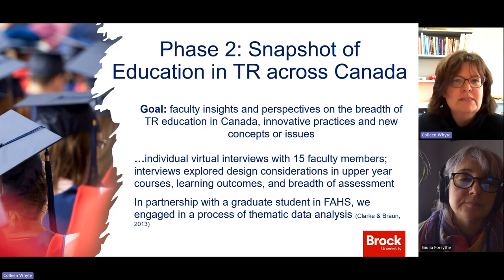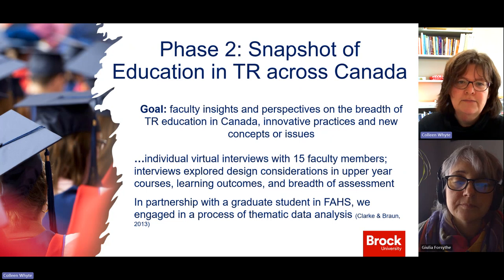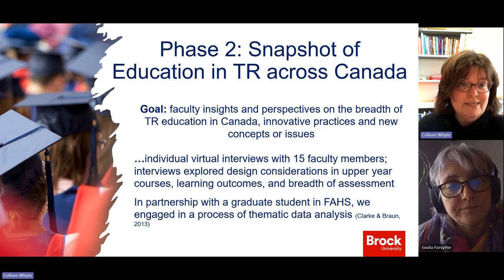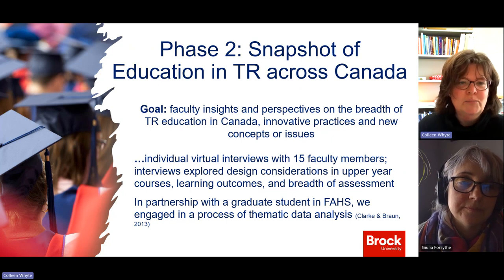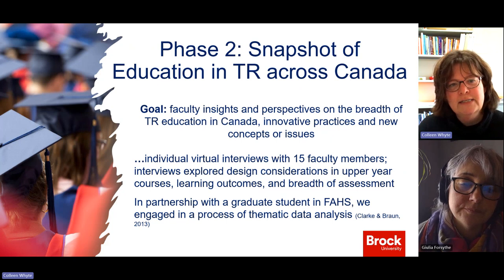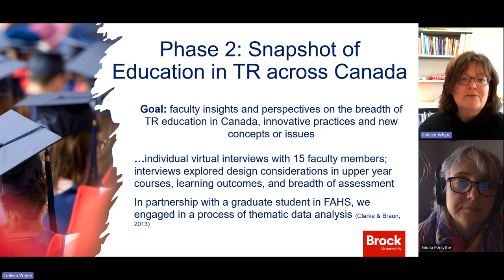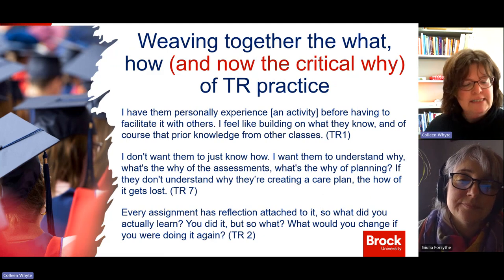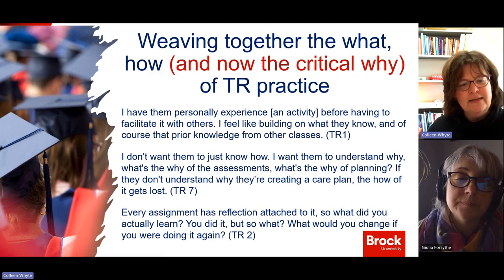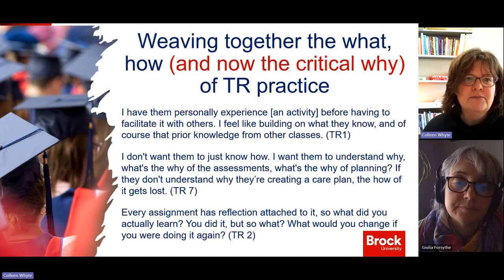The second phase was a snapshot of education in therapeutic recreation across Canada. I interviewed 15 faculty members virtually and we looked at things like design considerations in upper year courses, learning outcomes, and breadth of assessment. In partnership with a grad student in the Faculty of Applied Health Sciences, we engaged in thematic data analysis — shout out to CPI for supporting that grad student. I pulled out a couple of findings because I think they're aligned with this capstone idea.